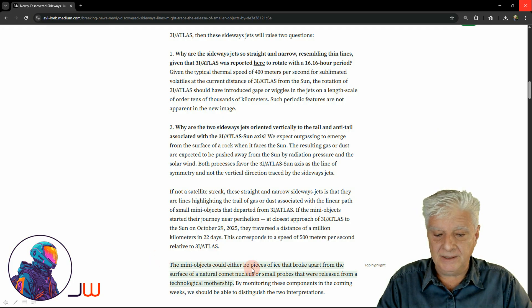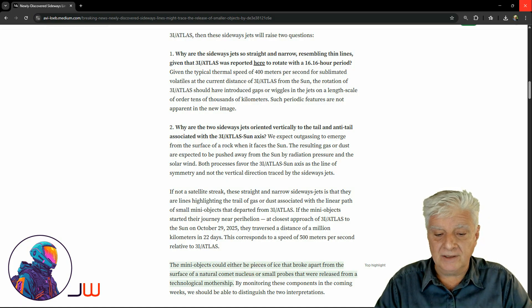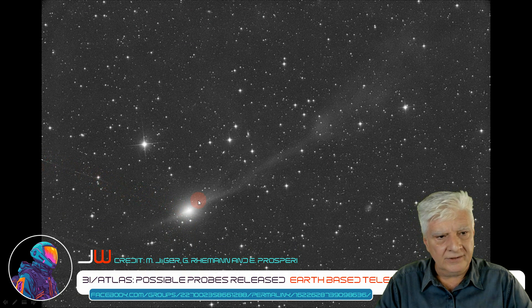Quoting from Avila's post: the mini objects could either be pieces of ice that broke apart from the surface of a natural comet nucleus, or small probes that were released from a technical mothership. By monitoring these components in the coming weeks, we should be able to distinguish the two interpretations. Credit to M. Jaeger, G. Riemann, and E. Prosperi. We're looking at the sideways lines going to the left here, folks.